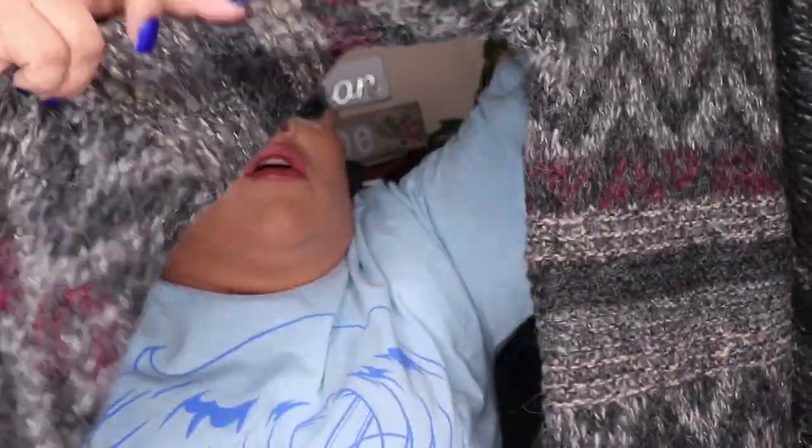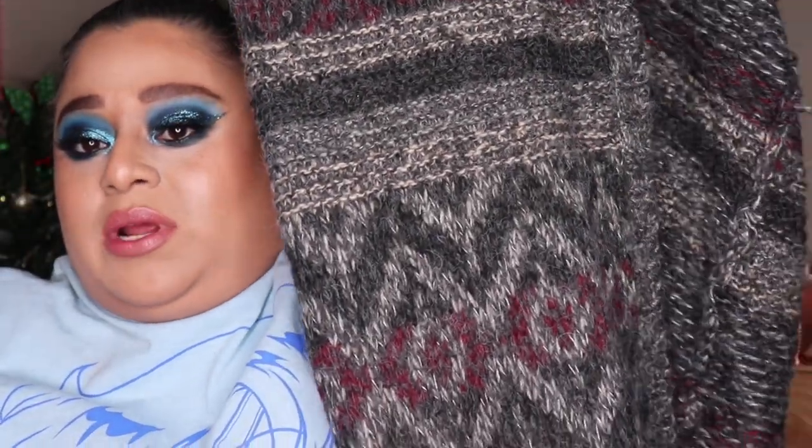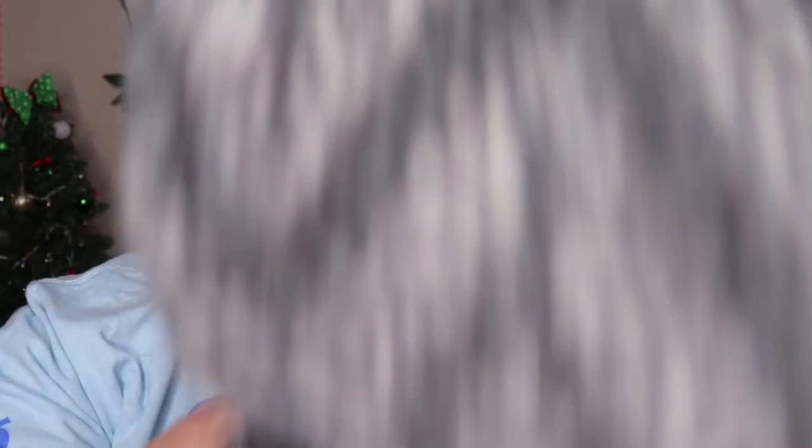This is a sweater I got from my grandma. I haven't worn it yet but I love it — it's so warm and it's one of those long ones. I really like the little print design on it and the color. I'm super excited to wear that one.